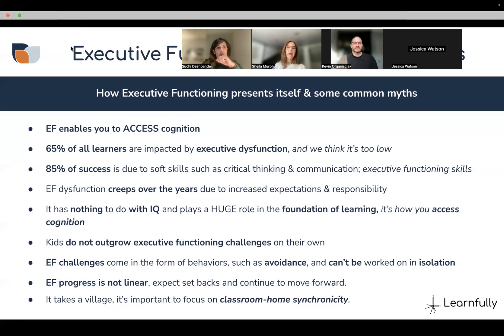65% of all learners are impacted by executive dysfunction — and this is probably a very low number, especially post-COVID. Executive dysfunction doesn't always have a label, so it's absolutely probably higher than 65% because you won't necessarily have a learning disability diagnosis. 85% of success is due to soft skills such as critical thinking, communication, and executive functioning — you could be the smartest person in the room, but if you can't transfer your knowledge in the workplace, you won't have success in isolation.